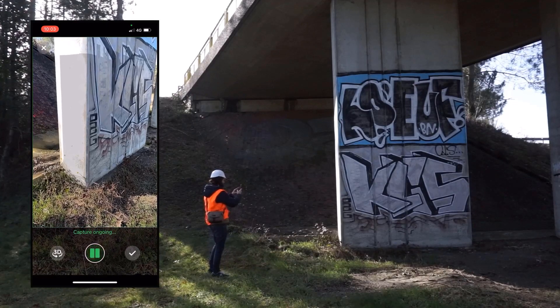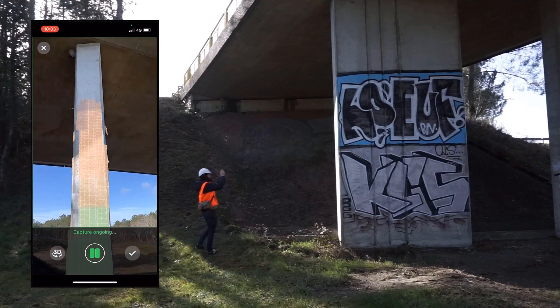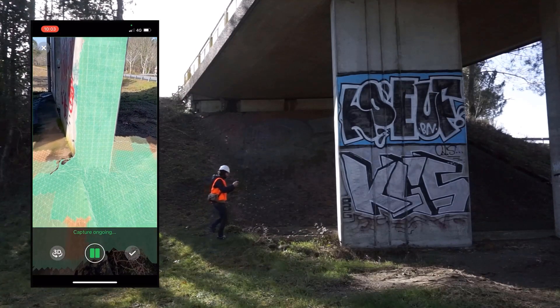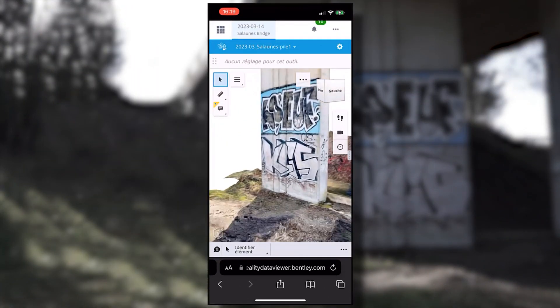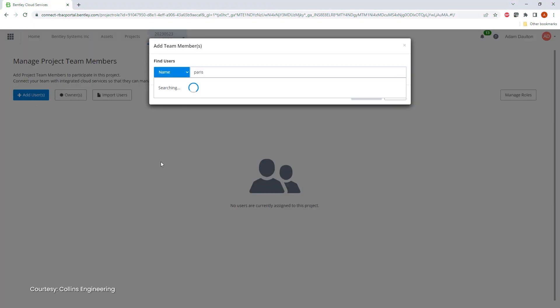ITWIN Capture Mobile is a solution of choice. Advanced usage of augmented reality empowers non-expert users to capture consistent data. You can then perform the same alignment and reconstruction jobs in the cloud.